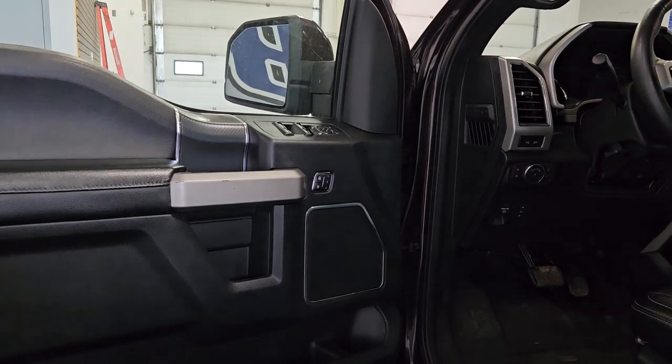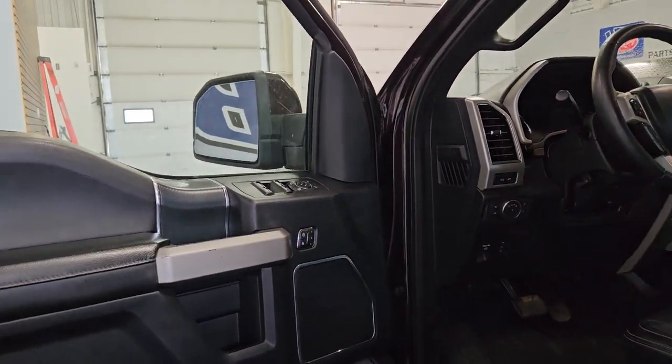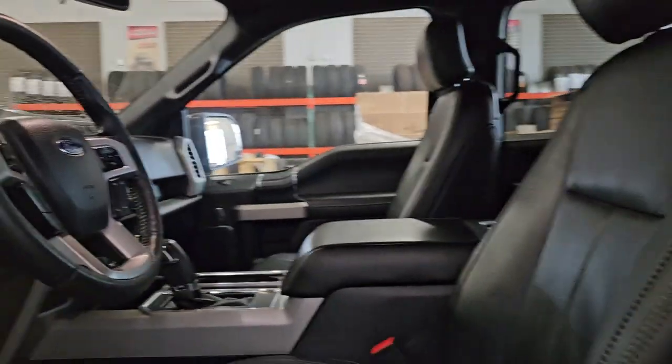At the interior, we have loads of driver-friendly features, including power locks, mirrors, and windows. As we move closer to the cabin, we see our black leather seating.